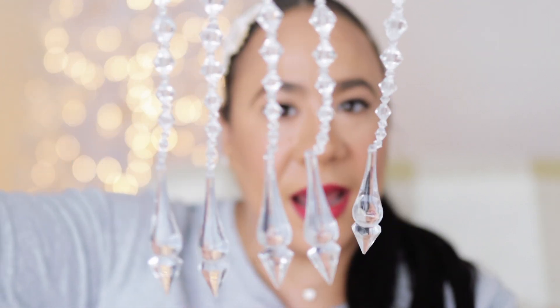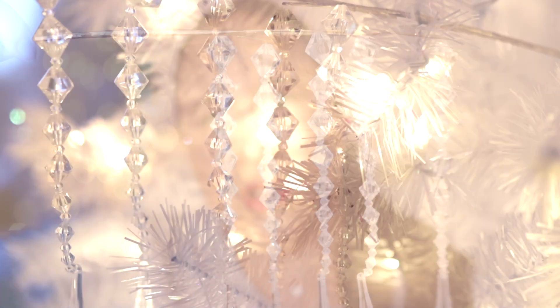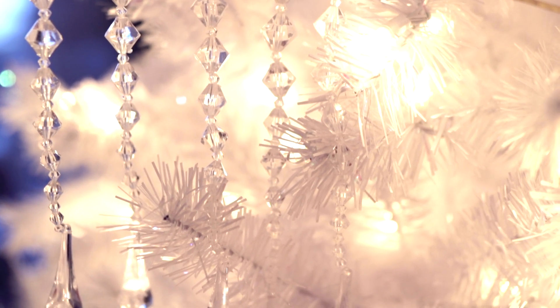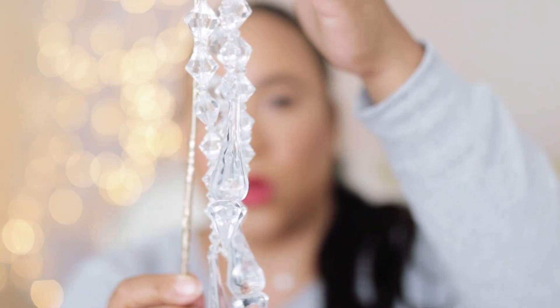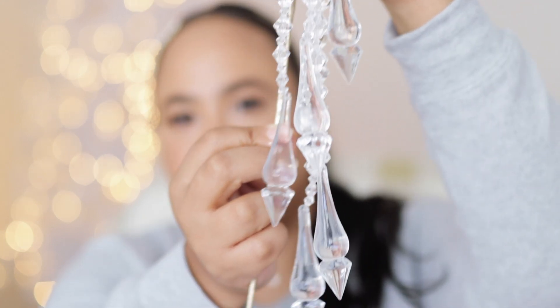Look at that — look at this flame! So this is another tree pick. You see how gorgeous it is? It's actually more of a spray than it is a pick, but you stick it into the tree, kind of bend it, and you just let it do its thing. It is so gorgeous. I will link everything down below.